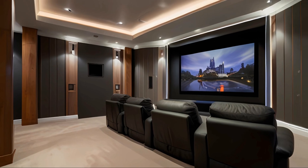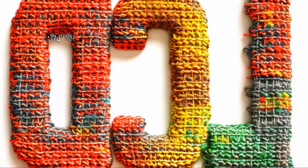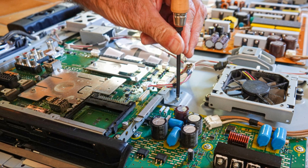OLED TVs are different — their pixels emit their own light. This allows for deeper blacks and better contrast. After the panel is made, it's time for assembly. Electronics are added, including the processor and the speakers. The TV is then encased in a frame, and finally it undergoes rigorous testing.